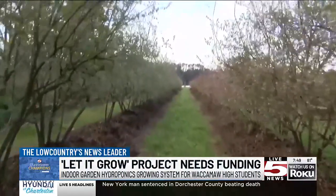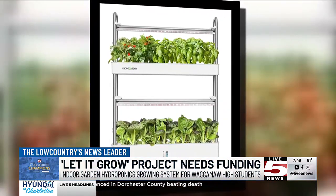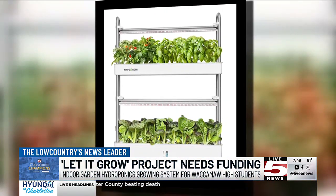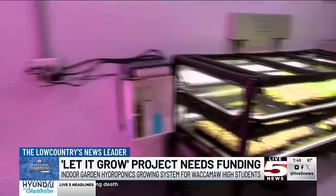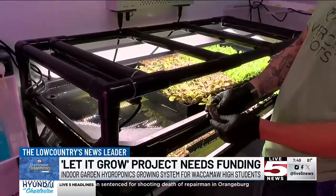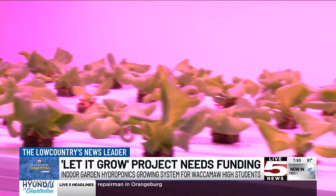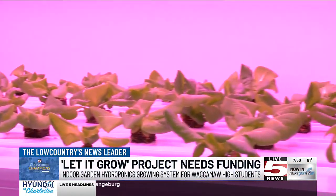Traditional agricultural methods use a large amount of water and take up quite a bit of space. This system will help Ms. McCarty show her students on a small scale how agricultural techniques can be modified to be more sustainable and efficient, as well as to solve issues relating to food insecurities, which are only predicted to increase in the coming decades.